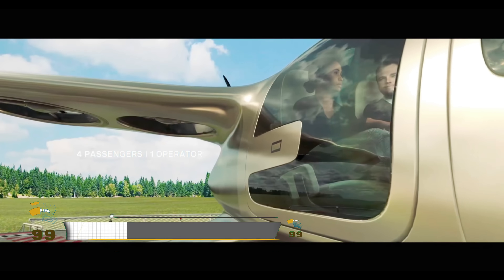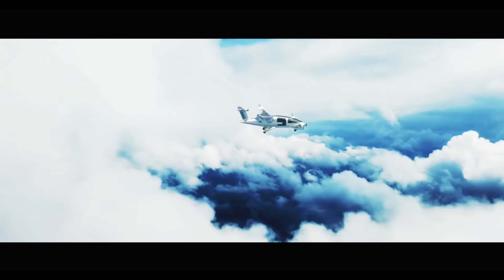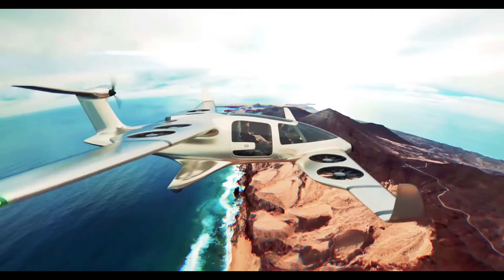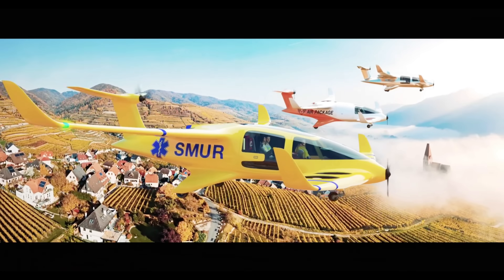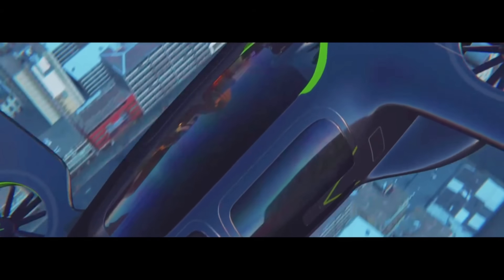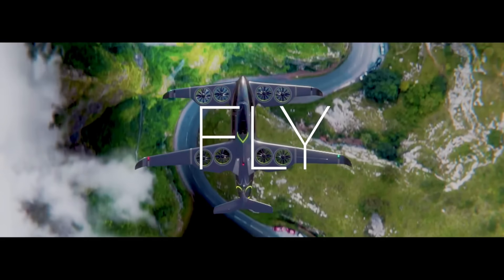The ATEA, developed by Ascendance Flight Technologies, is a groundbreaking hybrid-electric VTOL aircraft designed to redefine air mobility with sustainability and efficiency. It features a hybrid propulsion system using electric batteries for takeoff and landing, combined with fuel-based engines for cruising, enabling a range of up to 400 kilometers at over 200 kilometers per hour.